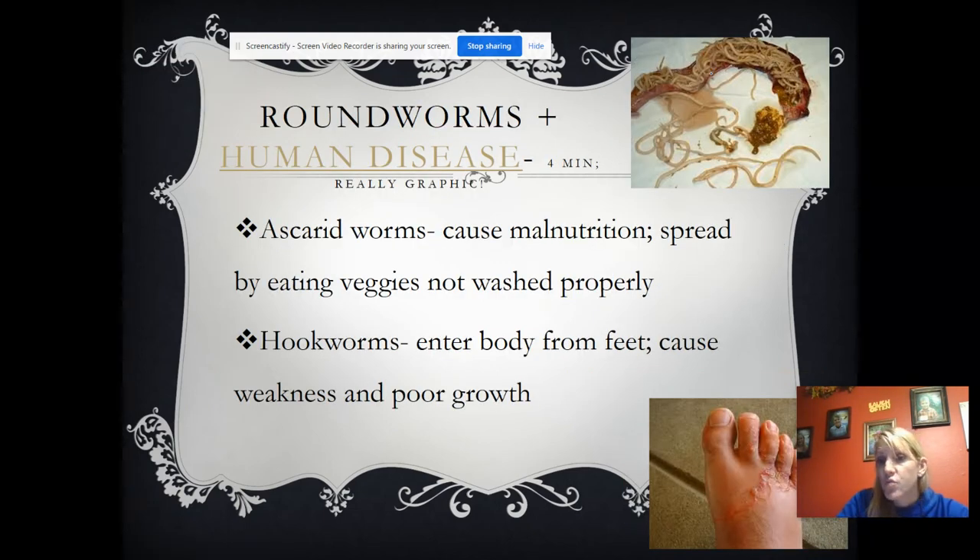This is a bad roundworm because a good roundworm doesn't kill its host — this one did. It overpopulated and the host died of starvation because food couldn't get through. A good parasite does not kill its host, because then the parasite dies too. Ascaris causes malnutrition and is spread by eating vegetables that aren't washed properly. It was very common about 100 years ago when everyone had gardens. Hookworms enter the body through the feet — if you have a cut and you're running around on a farm, they can burrow in that way — and can cause weakness and poor growth.